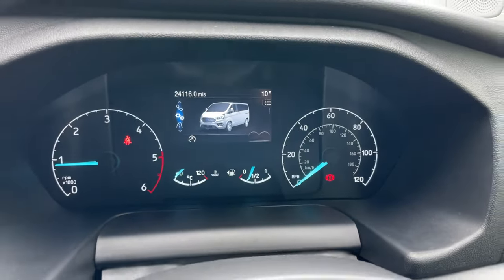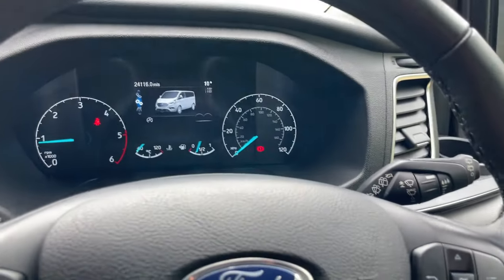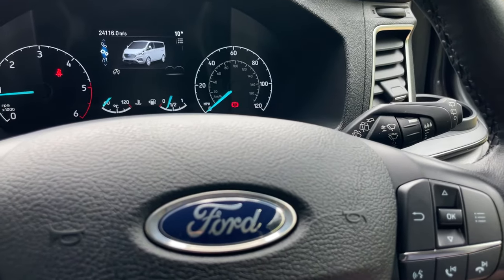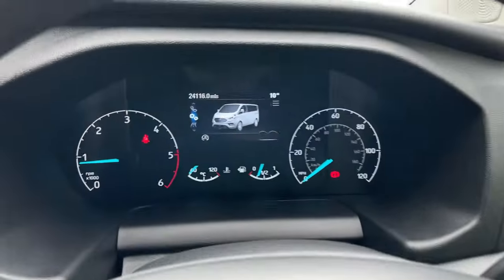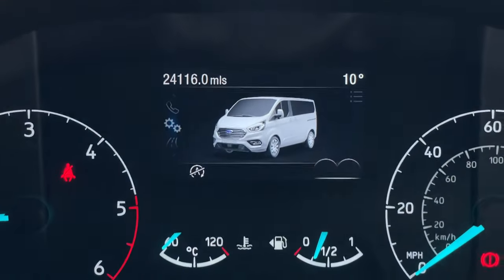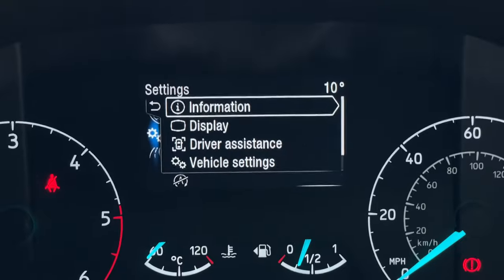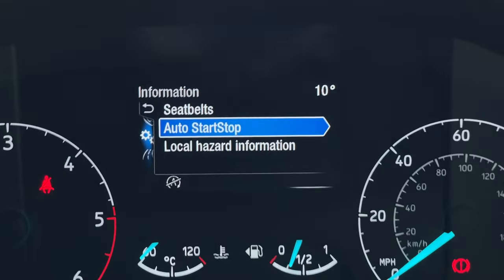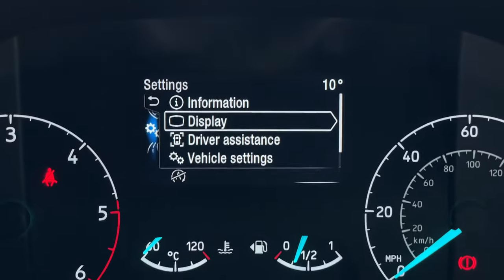We have a digital driver display in the middle, controlled using the return, OK up and down, and the menu button on the right-hand side of the steering wheel. This is your settings page — expanding that, there are different information settings about your auto stop-start, your seatbelt, and local hazard information.